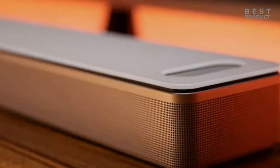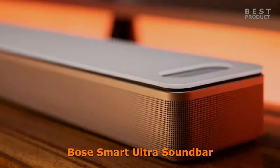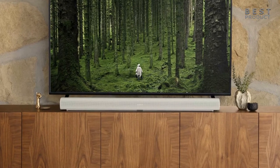In this video, we'll make a head-to-head comparison between the Bose Ultra Smart Soundbar and the Sonos Arc, two of the most popular and advanced soundbars on the market. We'll take a look at their sound performance, smart features, connectivity options, and pros and cons.